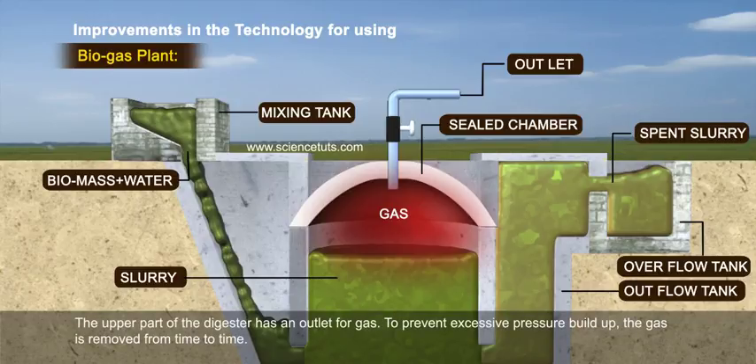The upper part of the digester is an outlet for gas. To prevent excessive pressure build-up, the gas is removed from time to time.